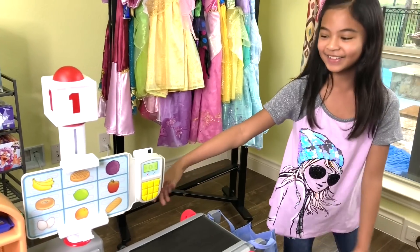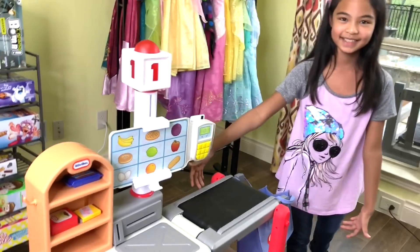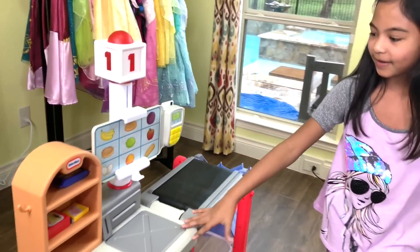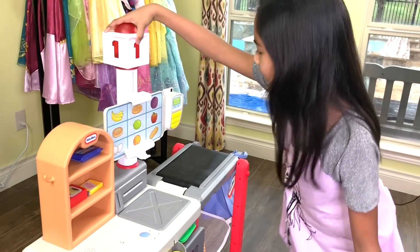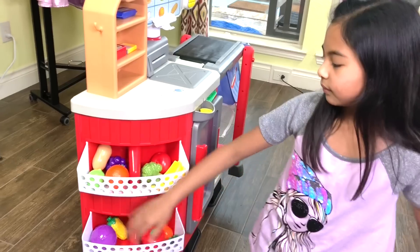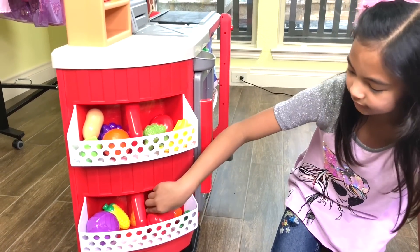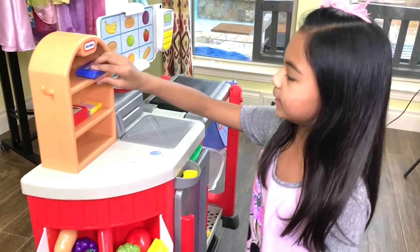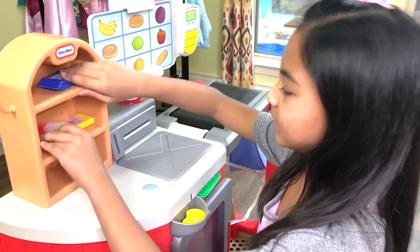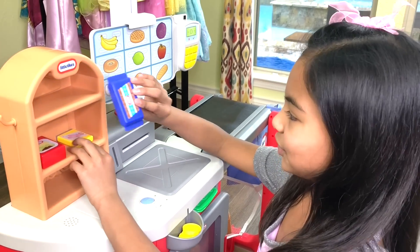And we got a new Shop and Learn Smart Checkout from Little Tykes. This is where we're going to check out number one, this is the first checkout here. We got fruits here and vegetables. We also got some sweets — we got raisins, we also got chewing gum, and a chocolate.